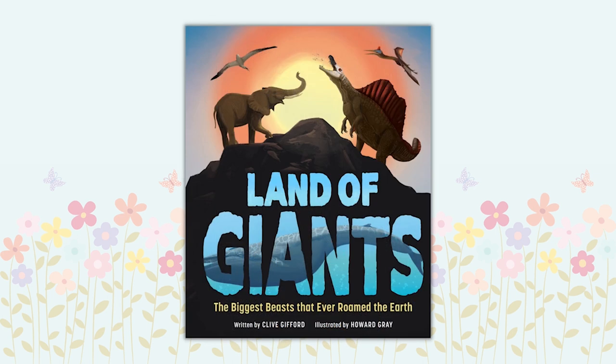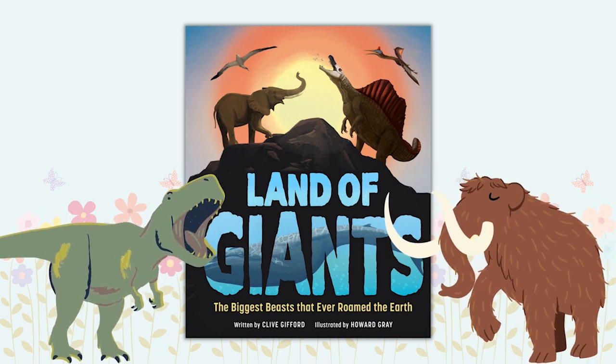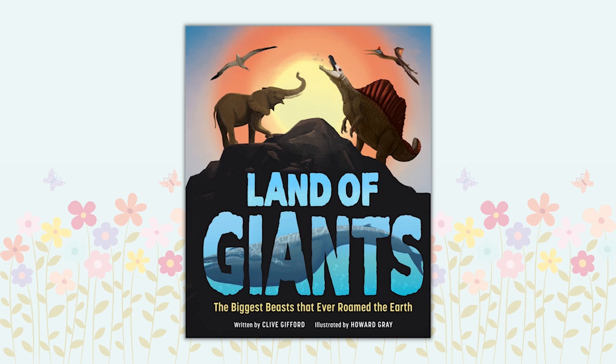Land of Giants: The Biggest Beasts That Ever Roamed the Earth by Clive Gifford. Welcome to the Land of Giants. Journey across forests, plains, and seas from the depths of time to the modern day to discover the colossal beasts that have roamed the earth. Feast your eyes on fearsome dinosaurs, mighty mammoths, and the biggest lizard that ever lived. Uncover a beaver the size of a bear, a giant bird that towered 10 feet tall, and a terrifying pterosaur that gobbled baby dinosaurs for breakfast. You won't want to put this book down.